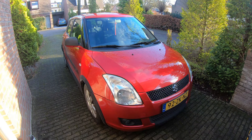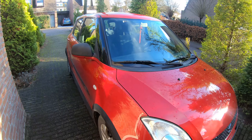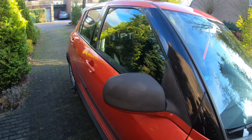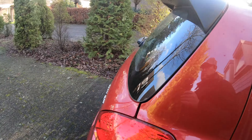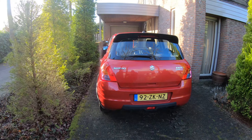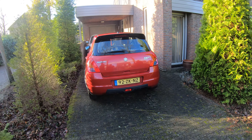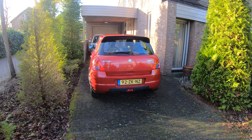Hi everyone, today I will review the Suzuki Swift from the first generation that was built between 2004 and 2010. I will examine this car for you. This is in my opinion a good car for the city — it's powerful and economical at the same time. The car I review today is the 2008 model, so this is kind of a run-out model for this generation.